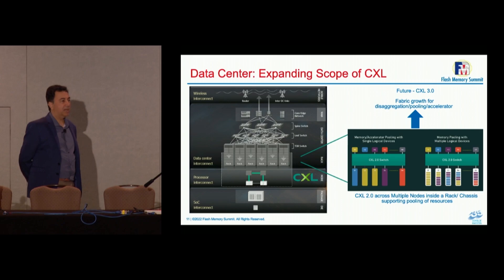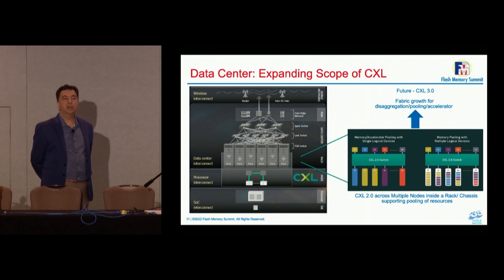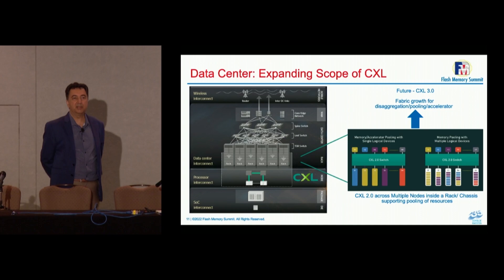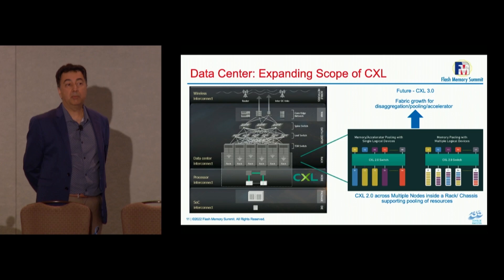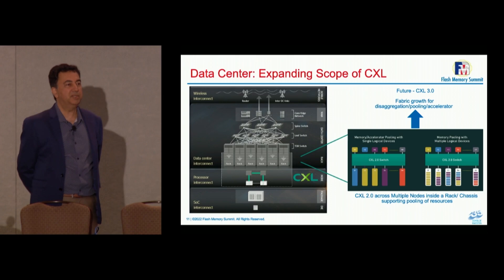CXL 2.0 was a group and team-building effort based on initial promoter companies and early contributors. We created a number of features. After the group formed and teams worked efficiently together, they tackled more and more use cases — old ones in more efficient ways, and new ones — which led to the features we all wanted to implement. CXL 3.0 is a collection of all those good features.